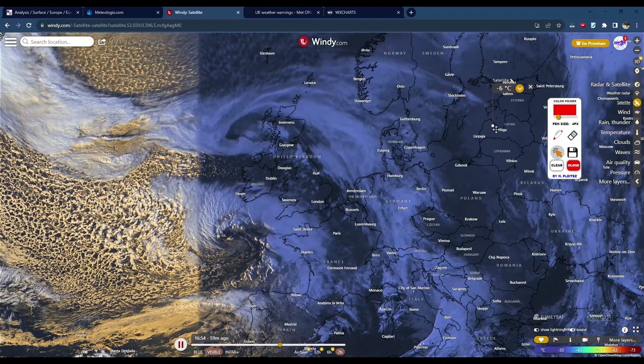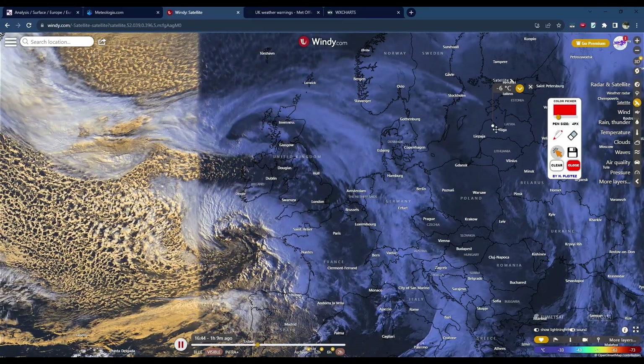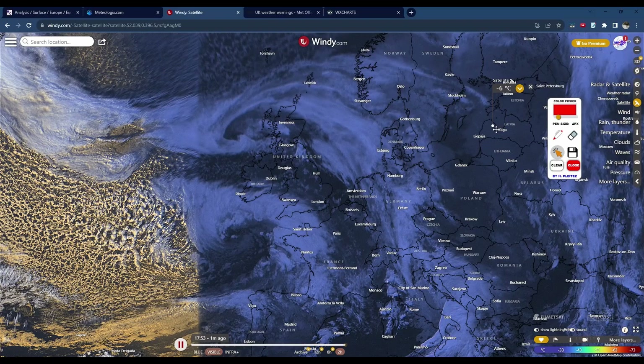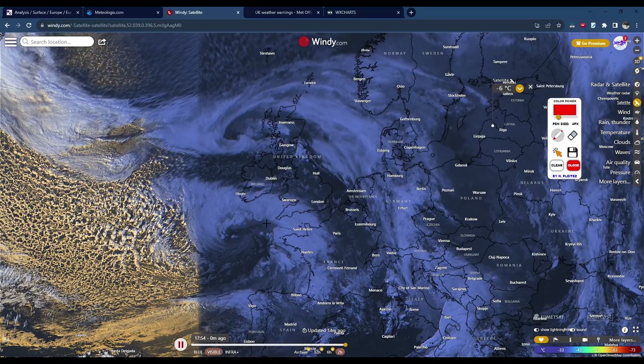Hello everyone, welcome back to another video. Today we're going to be talking about Storm Kirin once more, and as you can see the storm is now making its final approach to North West Europe, especially to France and the UK. Starting off by looking at the satellite imagery here, you can immediately tell that Storm Kirin is a very powerful storm.